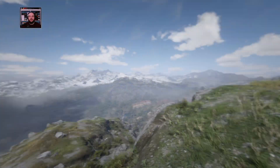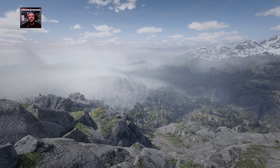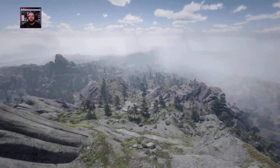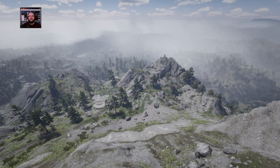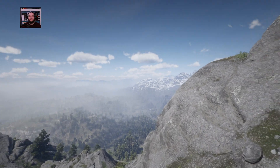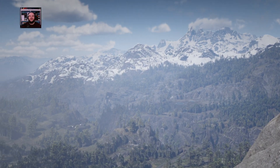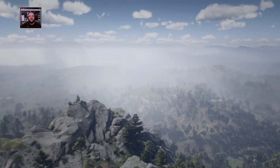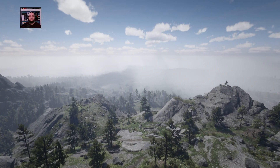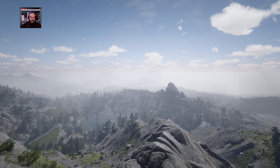I think we've got some rain moving in. Yep, there we go. I see the clouds going over here — just look at that. Quite a view indeed.